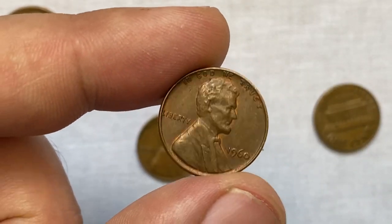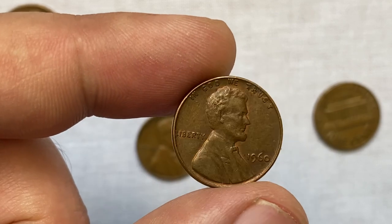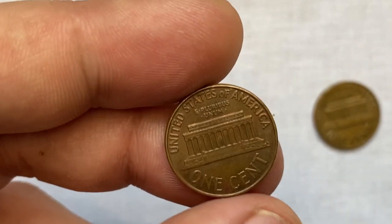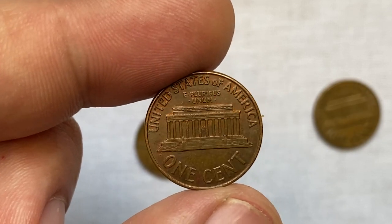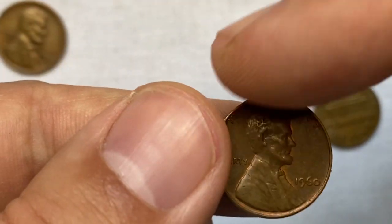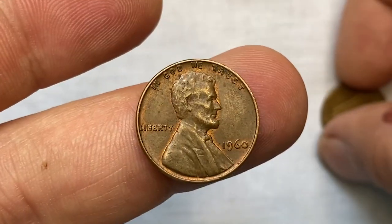The U.S. Mint struck a small and large date variety for Lincoln cents in 1960. It also struck a small and large date for the proof Lincoln cents. According to Jaime Hernandez from PCGS, the 1960-P small date seems to be the scarcer of the two varieties and worth a higher premium compared to the large date variety.